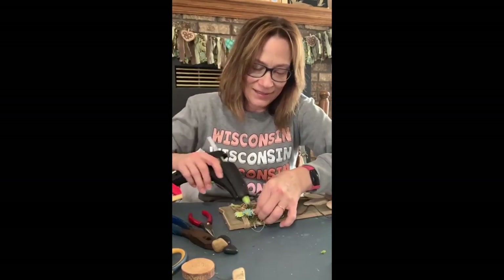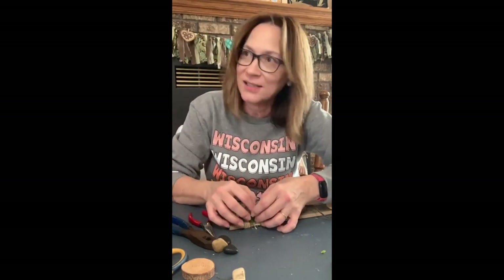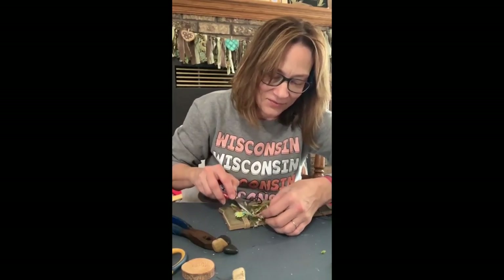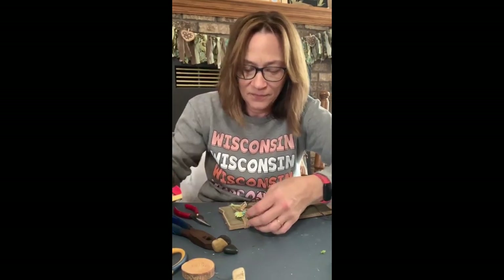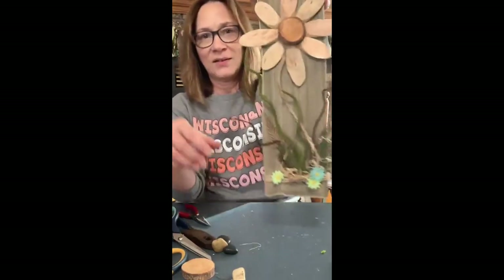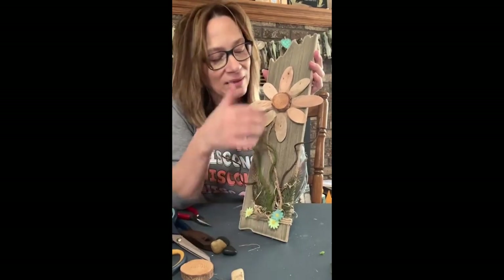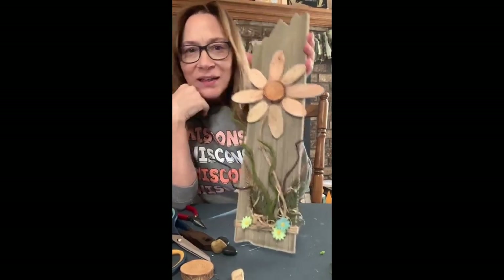I'm just gonna tuck a little bit of glue back behind here, hopefully get that raffia to stay. Isn't it cute? Okay, perfect. There we go — I like the idea of the raffia. I wasn't sure about a bowl but I like just putting that little bit in because it ties this color in. There we go.